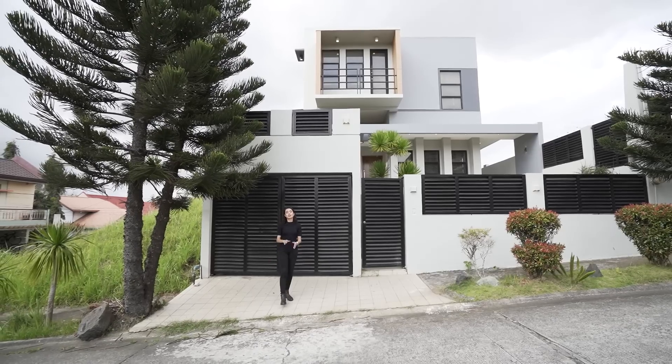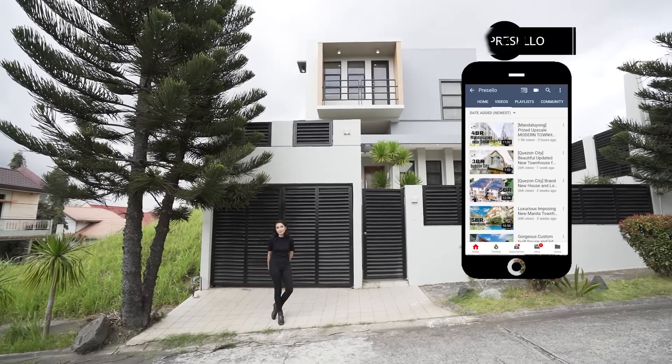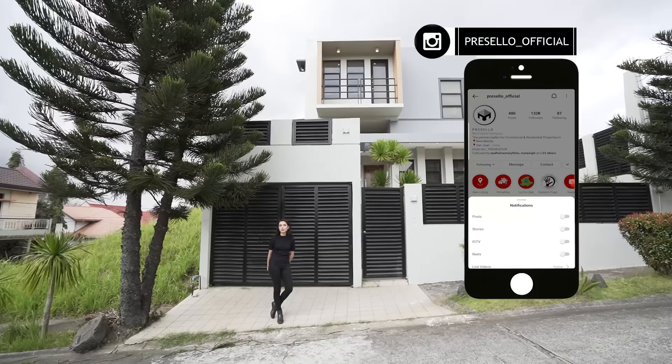Today, we will be going around this vacation house for sale in Tagaytay. But first, make sure you hit like, click subscribe, and click on the bell so you get notified whenever we release new YouTube videos. We're on Facebook, so make sure you hit like and see first, and follow us on Instagram at precello underscore official.